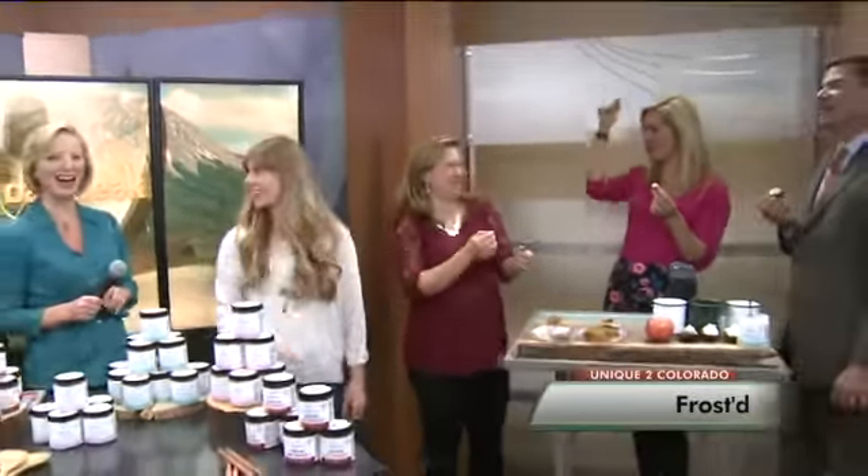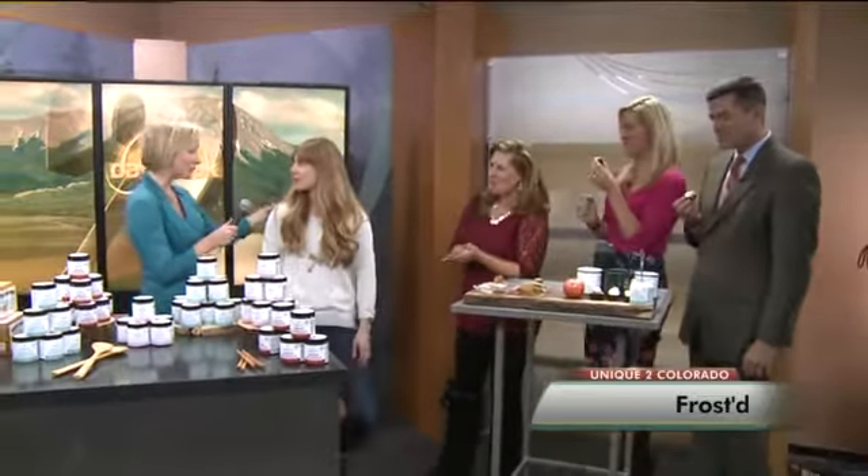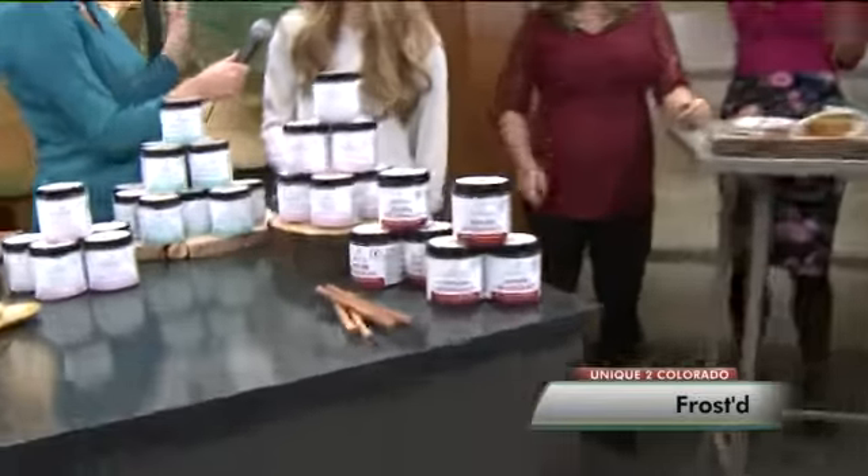I wanted to see Vicky throw it up in the air and catch it in her mouth. We'll see if I can do it! Wow! So that would be kind of a challenge. Tell us quickly your flavors — this is an option for people who like Nutella but want something a little different.